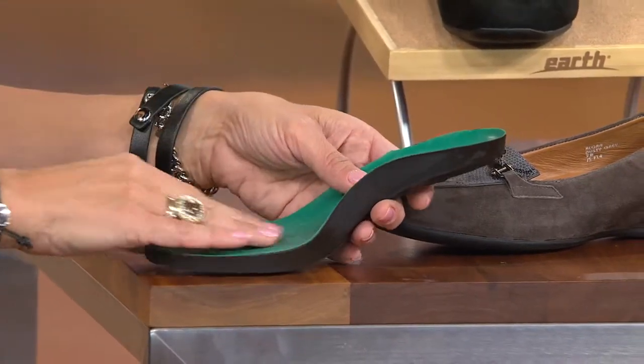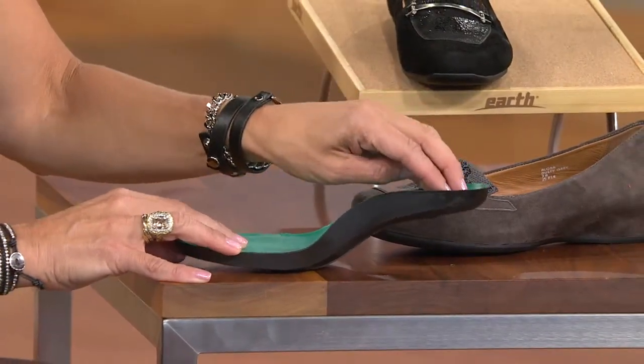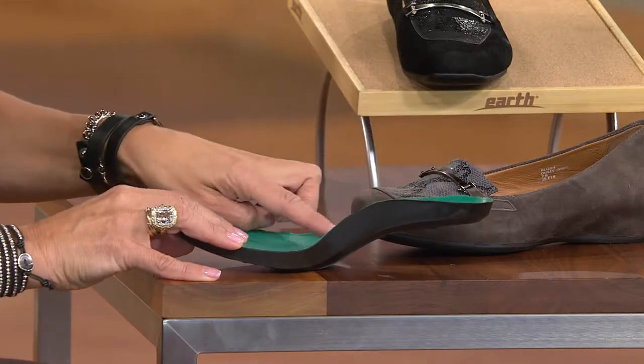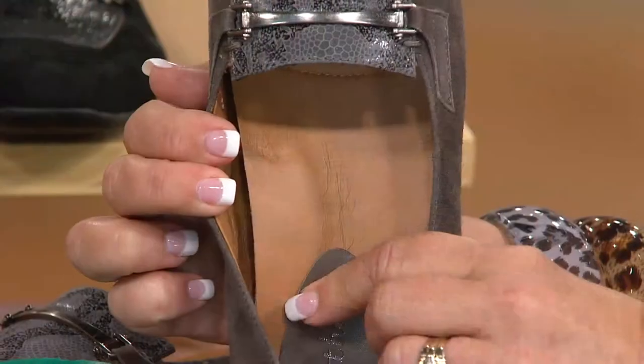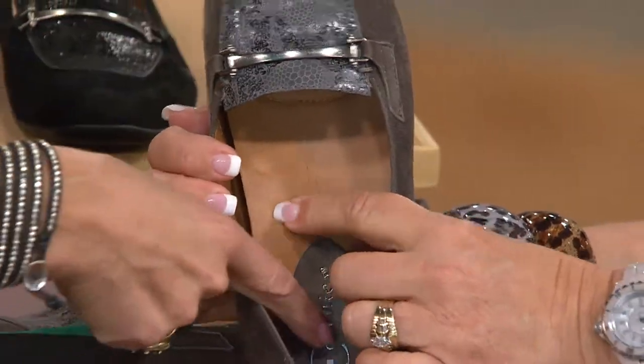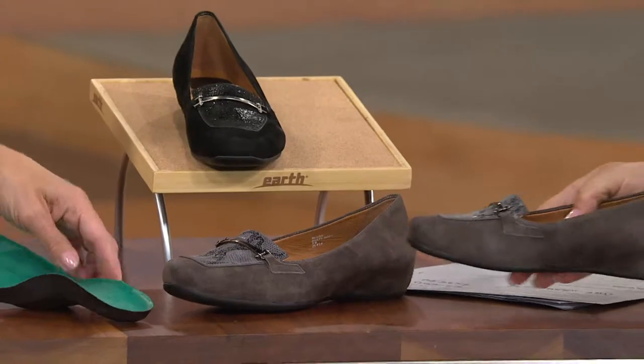We have a really awesome polyurethane footbed. What that means is it's going to hold up for you — you're not going to flatten out the arch support or the heel cup. You can see your heel will sit down into that heel cup, with arch support and cushioning throughout the ball of the foot. It's leather, padded, and really substantial. It's a hidden wedge, so it looks like a flat but gives you an inch and a half of extra height, along with that cushioned contoured footbed.